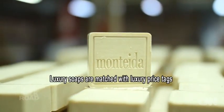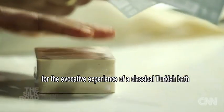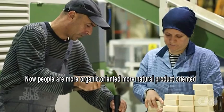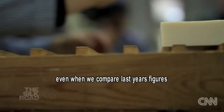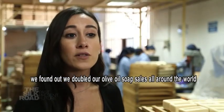Luxury soaps are matched with luxury price tags. Foreign buyers are prepared to pay over the odds for the evocative experience of a classical Turkish bath. People are now more organic-oriented, more natural products oriented. Comparing last year's figures, they found they doubled their olive oil soap sales all around the world.